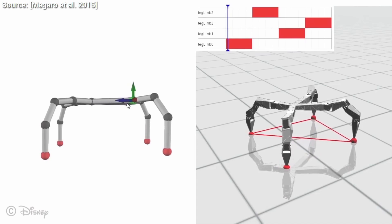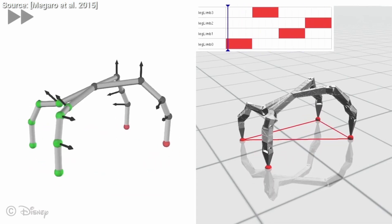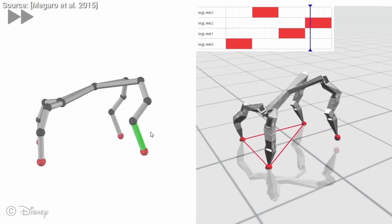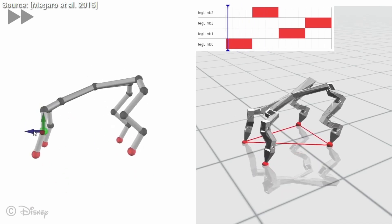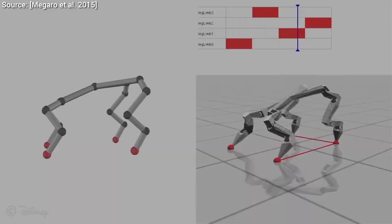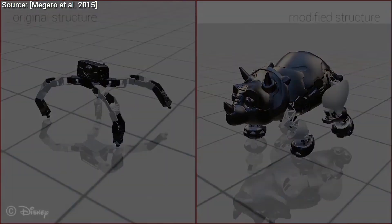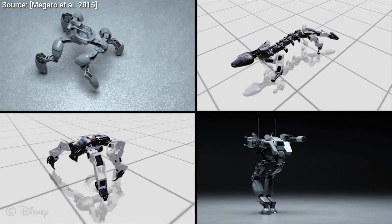One can also change the design of the robot — for instance, different shapes, motor positions, and joints can be specified. The authors ran a simulation for these designs and constraints and found them to be in good agreement with reality. This means that whatever you design digitally can be 3D printed with off-the-shelf parts and brought to life just as you see them on the screen.